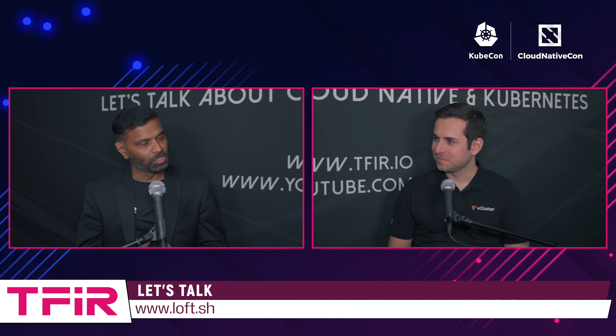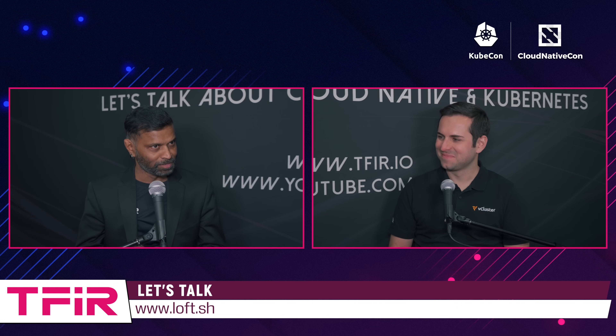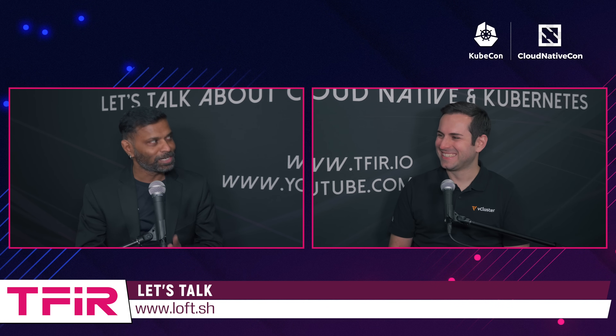Remind our viewers, what is LoftLab all about? And because you folks, you're in a booth, a lot of traffic is there, which means that you are doing something right. So we also want to understand what are you doing right?